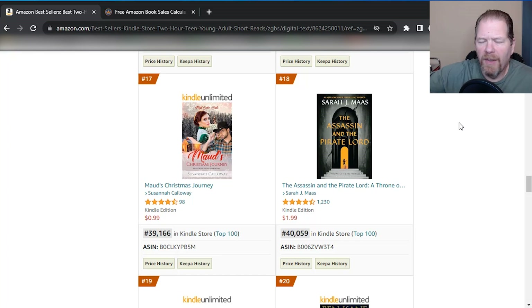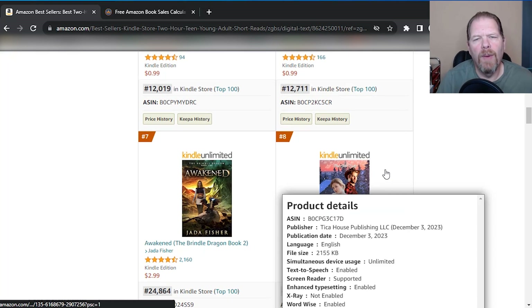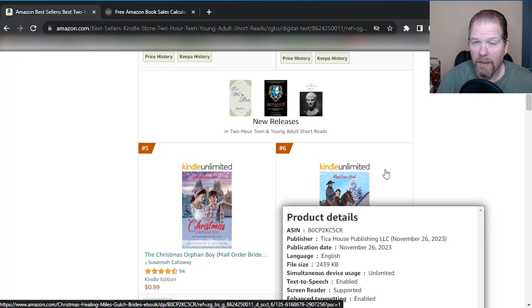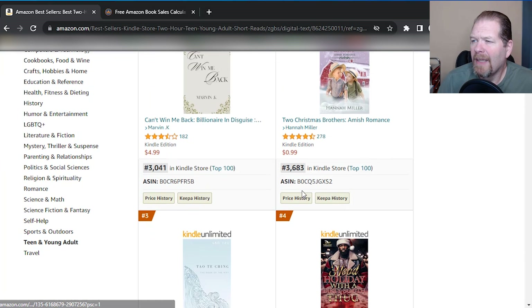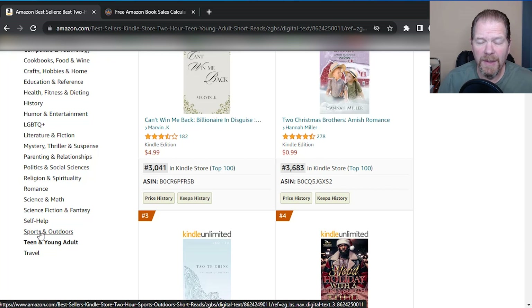Especially if you're really interested in writing to market and letting the market tell you what stories they're interested in, Kindle short reads are a great way to do that because you can put something out fairly quickly. And especially if you want to build a brand around it, you can put out multiple books fairly quickly. Because as you can see, a lot of these books that are doing well are in a series — they may not be a continuous series where you have to read book one then book two, book three. They can still be a series that are related, but not necessarily so intertwined, so readers don't need to buy them in a certain order. You can very quickly see how profitable this can be.